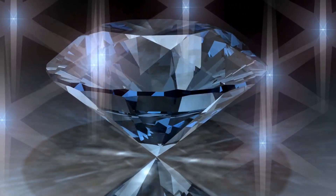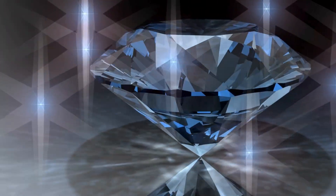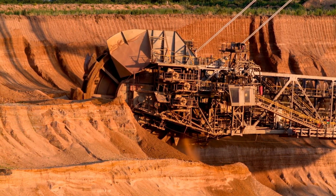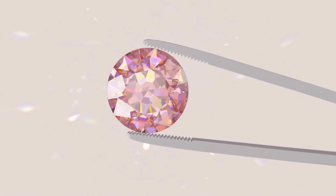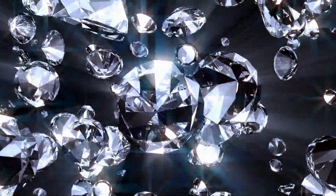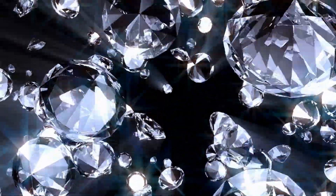The incredible journey of diamonds, from deep underground to sparkling treasure. Deep beneath the earth's surface, hidden away in the hottest and most extreme conditions, something magical is happening. A tiny piece of carbon, as small as a grain of sand, is undergoing a spectacular transformation, one that will take millions, even billions, of years. That small piece of carbon is about to become one of the most precious gemstones in the world, a diamond.